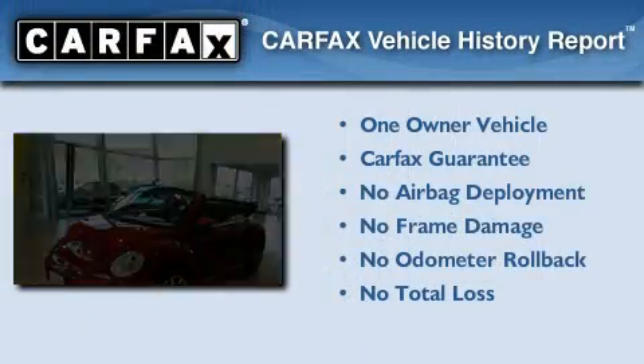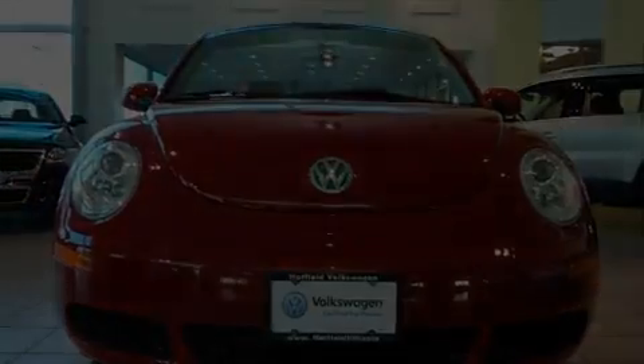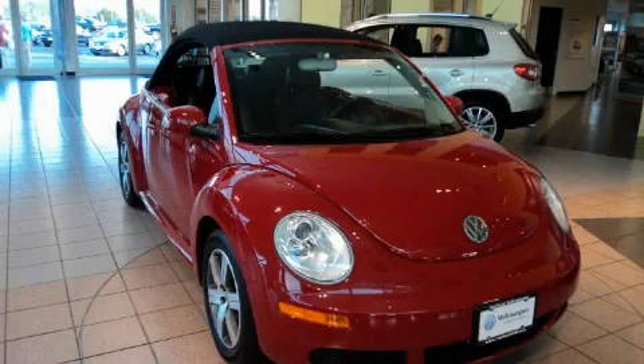This Volkswagen has had only one owner, and it qualifies for the Carfax buyback guarantee. Stop by today and test drive this automobile for yourself.